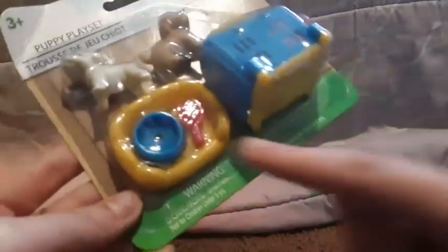Next I got these puppy and kitten playsets from Dollar Tree. For the dogs we have a cute little dog, a brown dog, a pet bed, a food bowl, and a little brush and kennel. The same accessories come with the cats set too. I have my own Barbie pet food so that's fine. That's actually all the stuff I got at the Dollar Tree, second hand store, and Walmart.